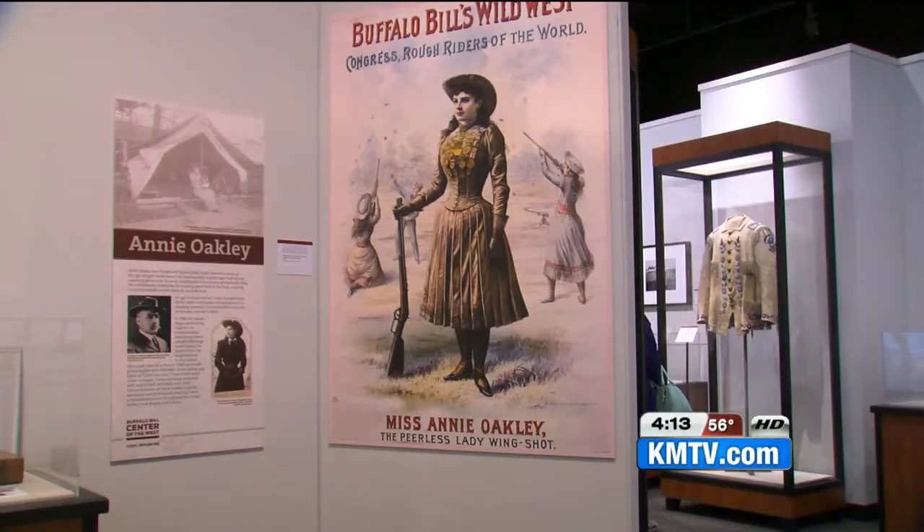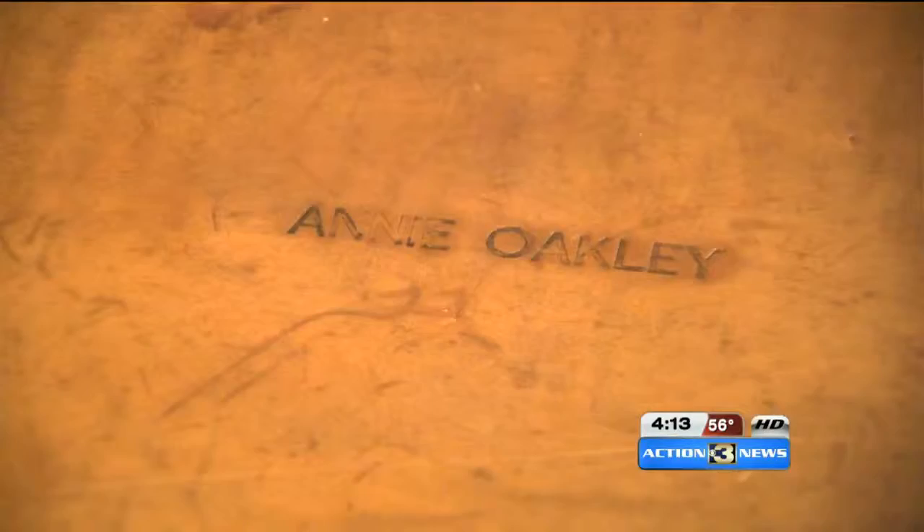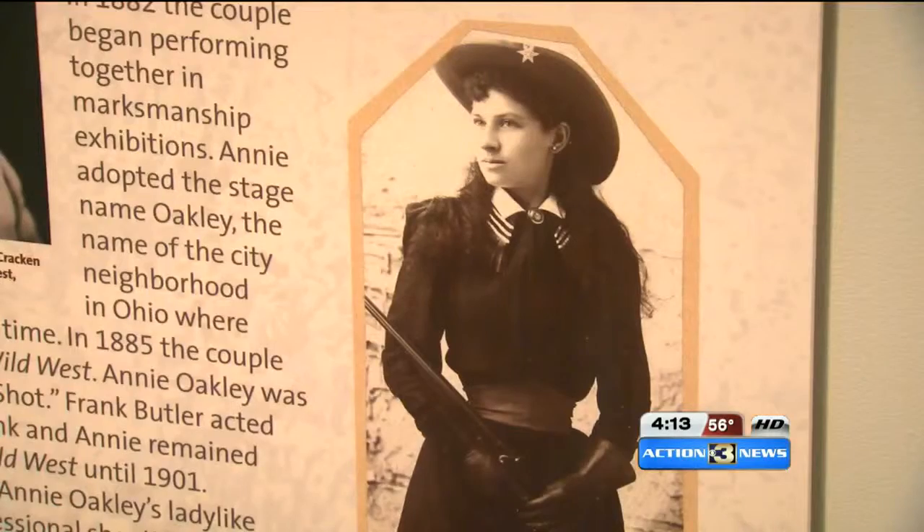There's even some cowgirl love, too. Annie Oakley's rifle, glove, and pistol case, target disc, and balls are also on display.